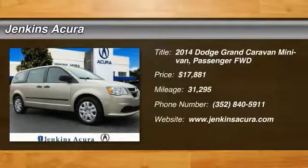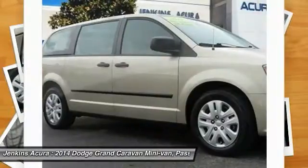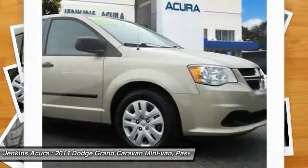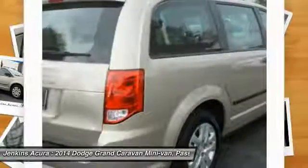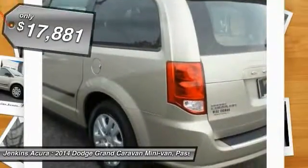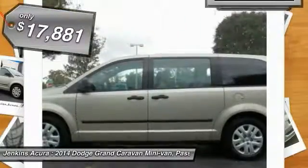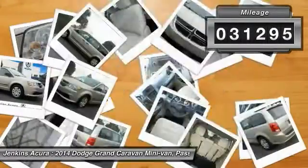2014 Grand Caravan. The Dodge Grand Caravan received the government's highest front and side crash rating of five stars. Its vast interior is widely praised with an innovative seating arrangement, versatile cargo storage and enough entertainment features to keep the kids entertained on road trips, and is priced below $20,000. This vehicle has less than 35,000 miles.